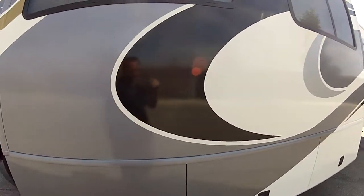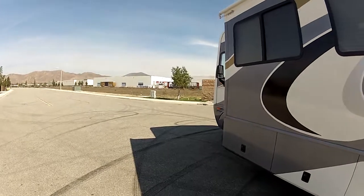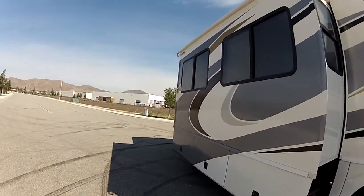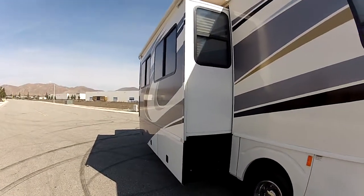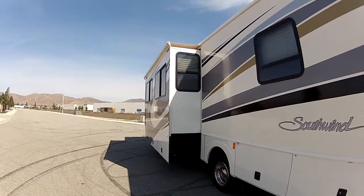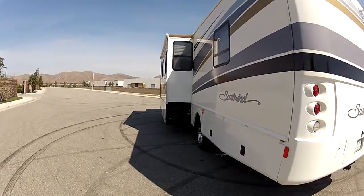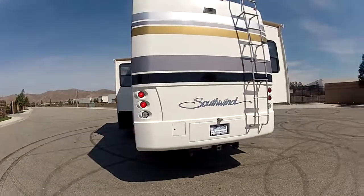It does have a 32-inch flat screen TV inside. Slide topper awnings — these awnings on top of the slide outs keep off dirt, sun, water, and debris. If you go somewhere in the fall and all the leaves fall off the trees, they just fall right off the coach. You don't have to get up there and clean up a mess. It's very convenient, easy to operate, real simple.